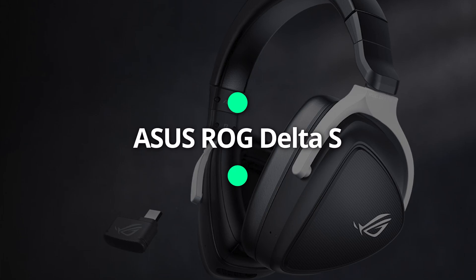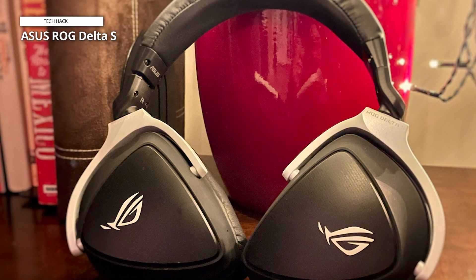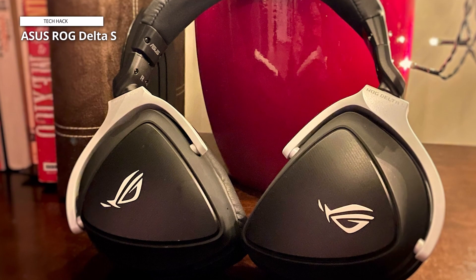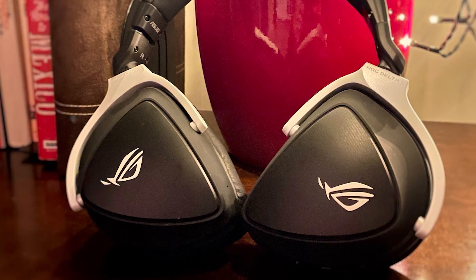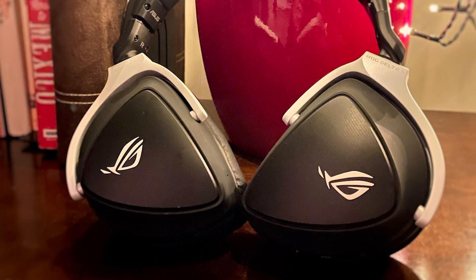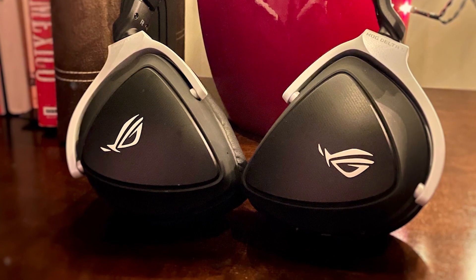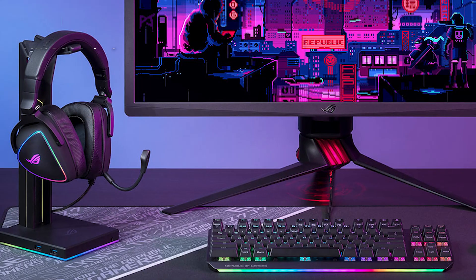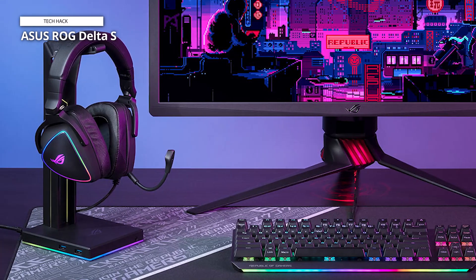Asus ROG Delta S. Refreshingly, the Asus ROG Delta S appreciates that we all have different levels of comfort by giving you two different pairs of ear cups in the box. It's a lovely start to a pair of headphones with great attention to detail. They're fairly lightweight yet still quite robust, with the option of either the wired or wireless model. Sound quality is pretty good, with virtual surround sound enabled via Asus' software boosting its performance.